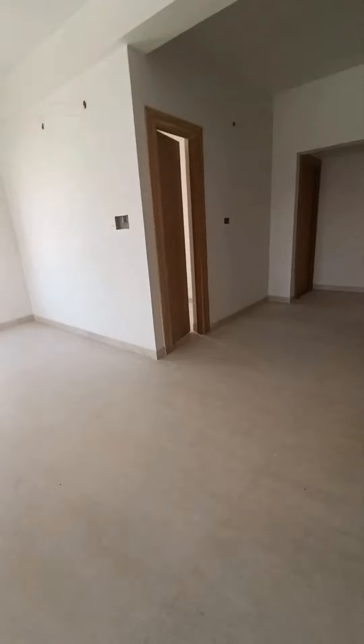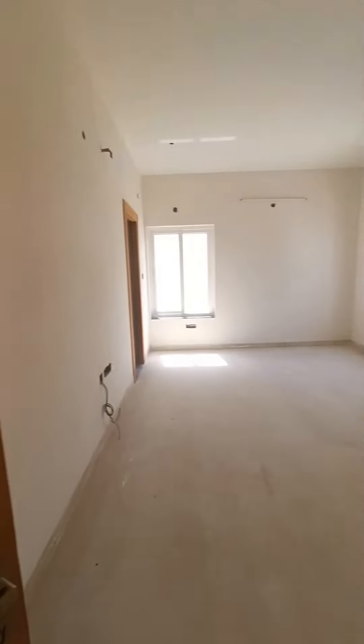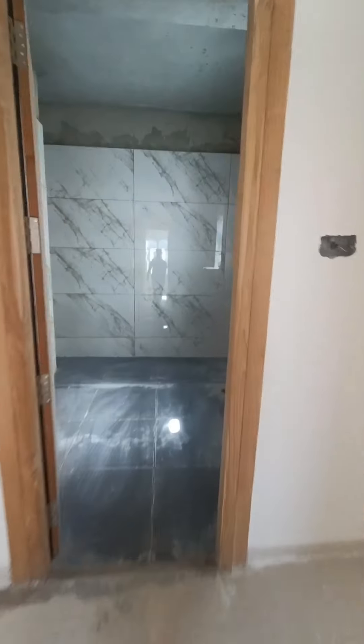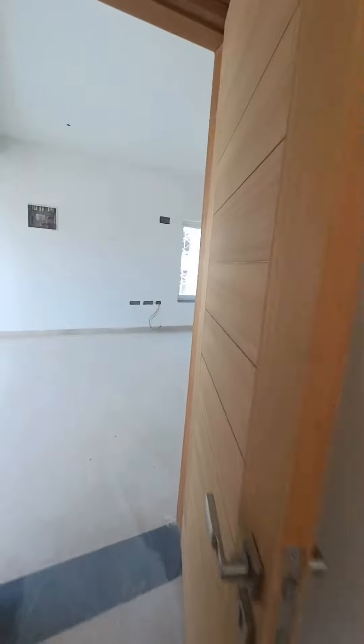This is the hall area, and this is the balcony view. You can see the master bedroom, which has a good class size and scope. Now the master bedroom, second bedroom.